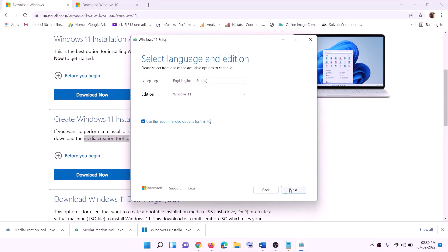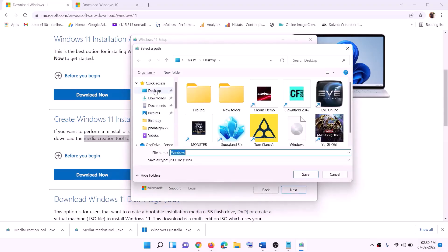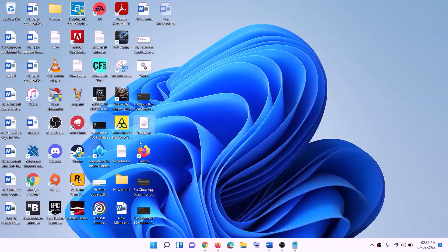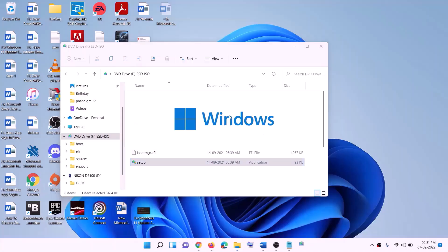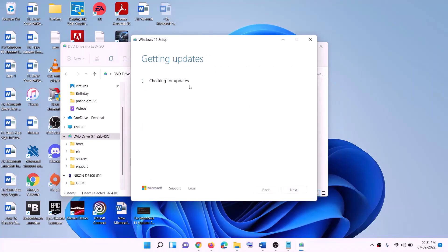Click Accept. By default Windows 11 will be selected — click Next. Select ISO file, then click Next. You can save the ISO to the desktop — click Save. Once the download is complete, click Finish. Go to the desktop, find the Windows ISO file, double-click on it, then run the setup file. Double-click on the setup file and click Yes to allow.